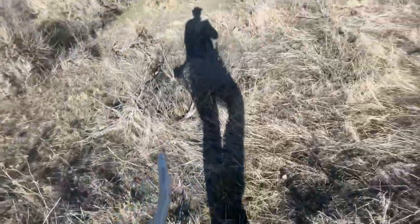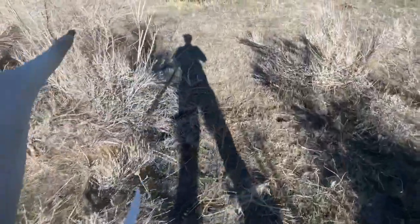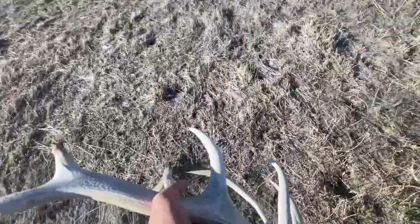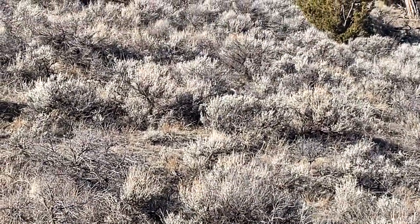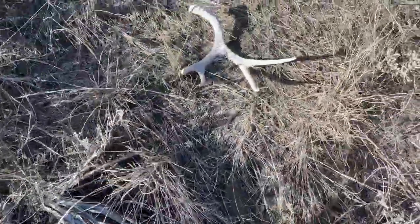I'm gonna go get that last mule deer antler and get the heck out of dodge. We got a long hike out of here — hopefully we get out tonight, that'd be so nice. I took my pack off just because of how heavy it was and how far the shed was. Oh, there's a muley — just walked up to it. Got another one, it's crazy — I didn't even see that walking up. I don't know if you can see it but there's our mule deer shed right up there. Oh dude, that's a cool little four!